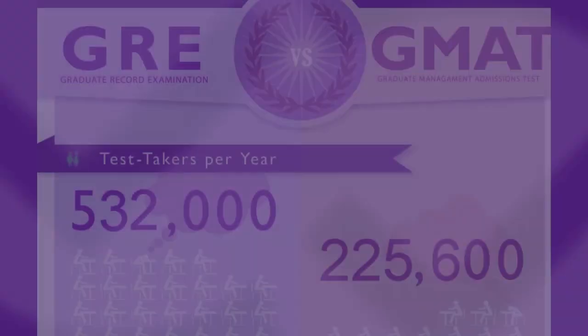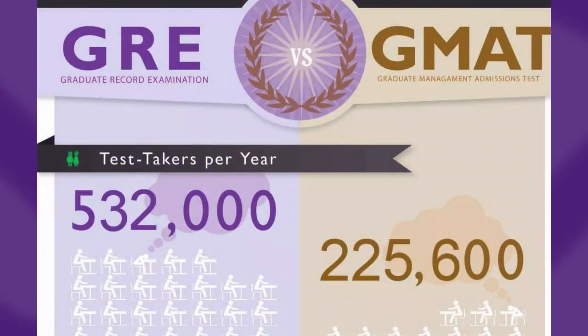Of the two exams, the GRE is by far the more popular. On a given year, around 500,000 students will take the GRE compared to around 225,000 students who will take the GMAT. Now what accounts for this difference? Is one test just better than the other or easier? The answer is a little more complicated and has to do with who tends to take each test.